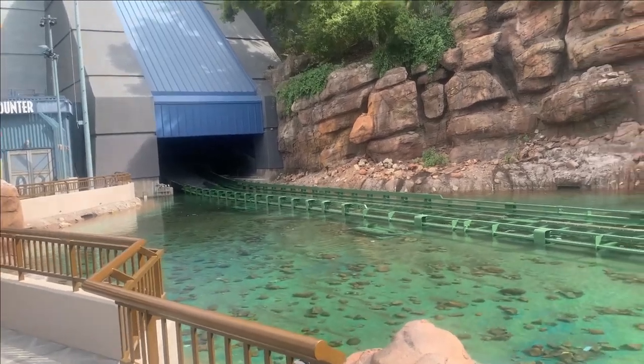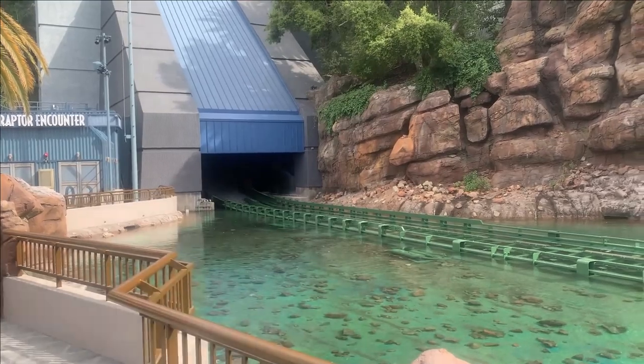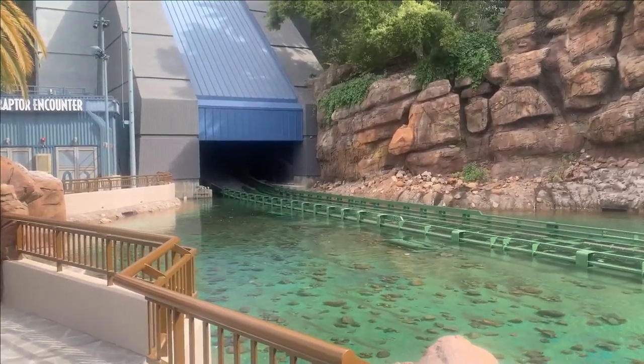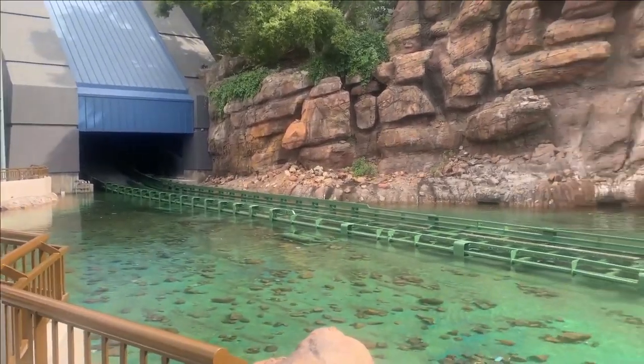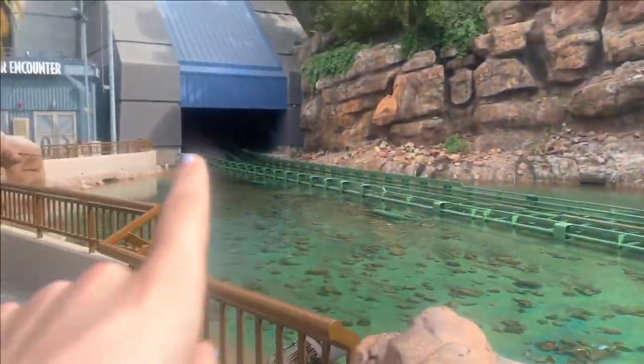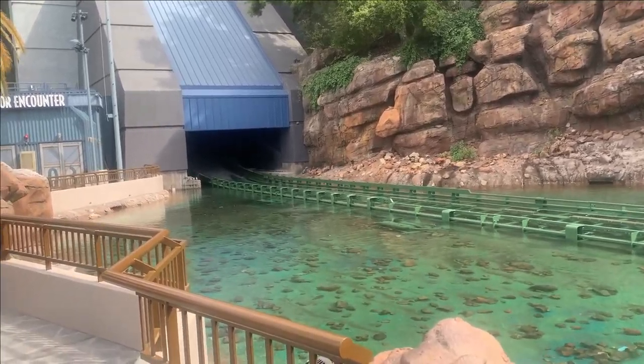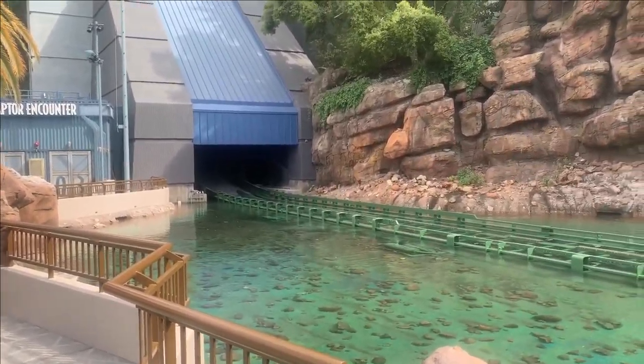They started running the water, and you can kind of hear animal noises coming from up from the final scene of the ride. I'm going to stay posted and keep filming and see if they send some cars down for testing. They've got the currents all running through here, and this water just started pouring about less than two, three minutes ago. So keep you posted.